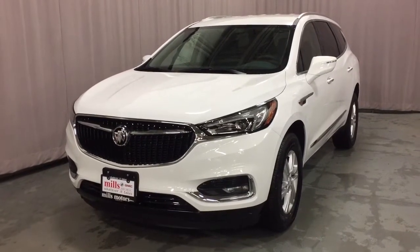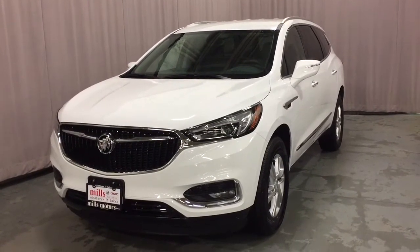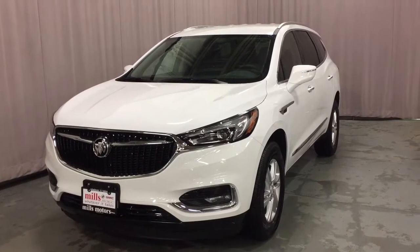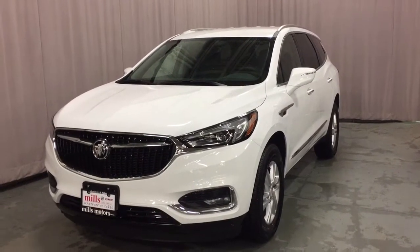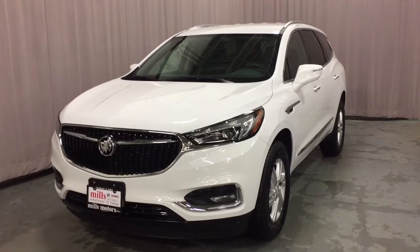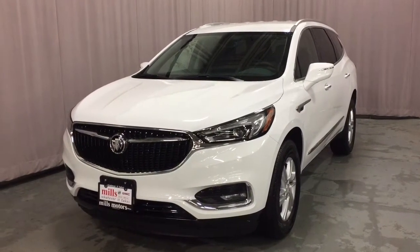It's a great day at Mills Motors, 240 Bond Street East in Oshawa. This is the 2018 Buick Enclave, front-wheel drive in the Summit White. 3.6-litre Direct Injection V6 engine, nine-speed automatic transmission. You've got the hands-free liftgate, seven-passenger seating, and leather upholstery throughout.